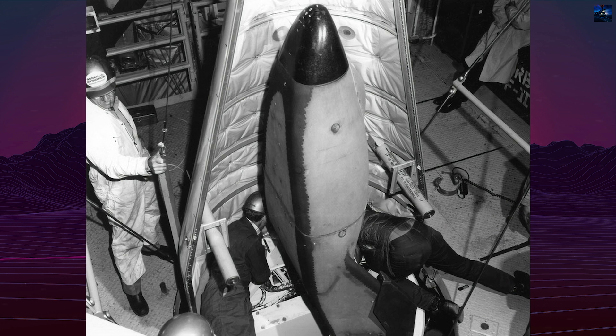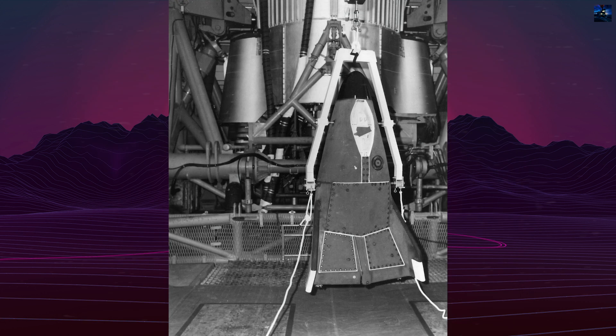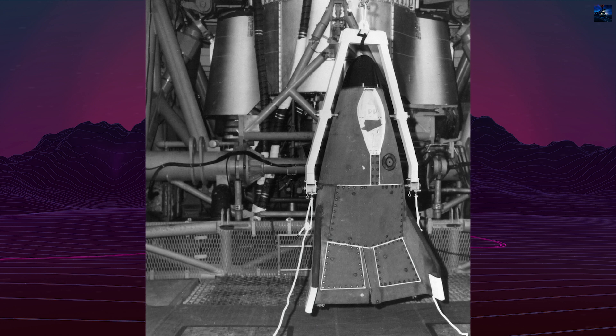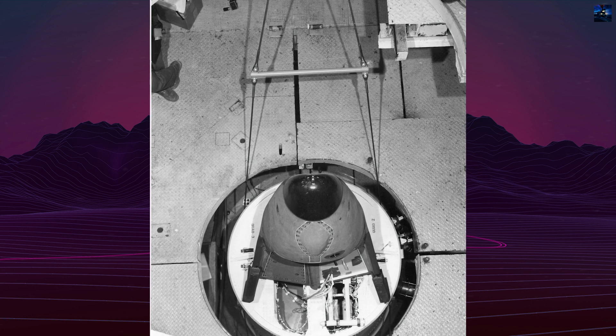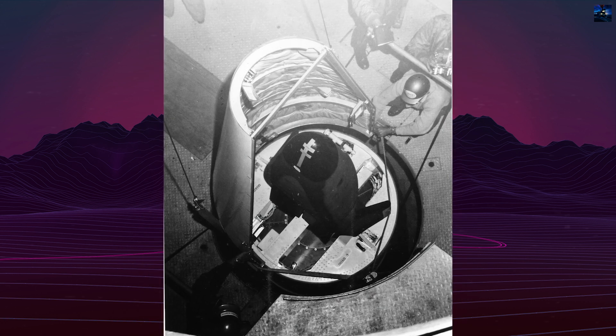The X-23 was constructed from a combination of titanium, beryllium, stainless steel, and aluminum. It consisted of two main sections: the aft main structure and a removable forward glove section. The entire structure was covered with a Martin-developed ablative heat shield, ranging from 0.75 to 2.75 inches thick, with a carbon phenolic nose cap.